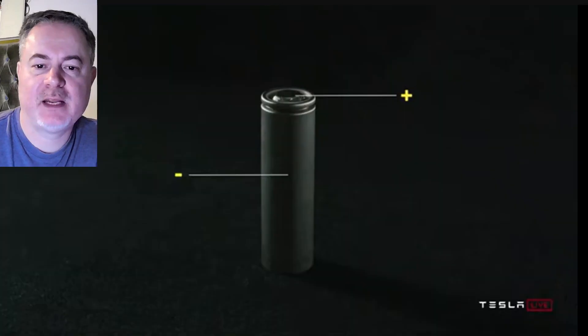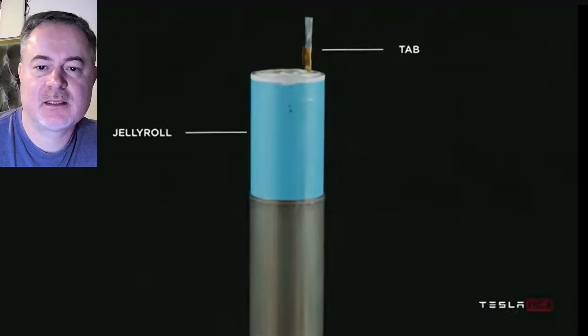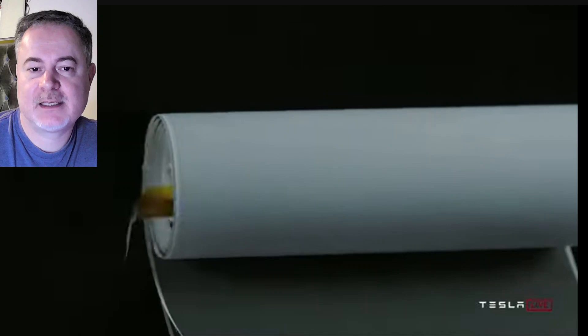There's a huge problem for customers when buying any used battery electric vehicle today, no matter the make and model. Hi, I'm Marcus. Welcome to Tesla Simplified. Please like and subscribe if you like this kind of content. Now let's get into it.